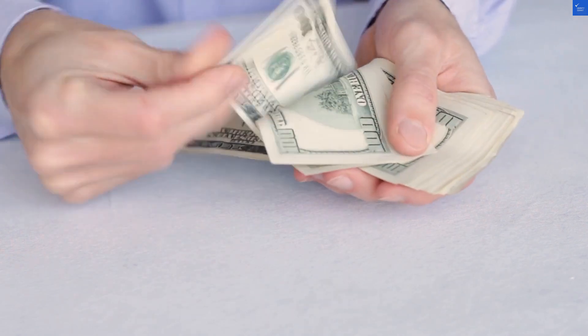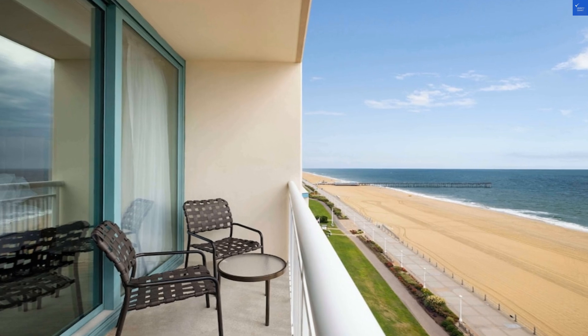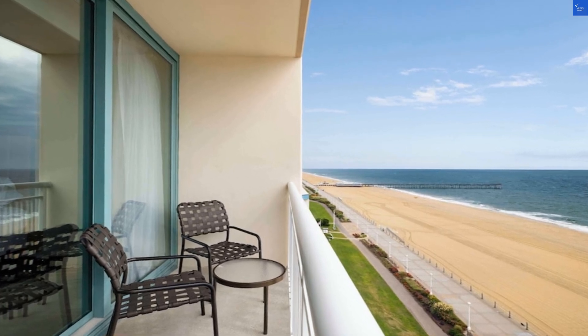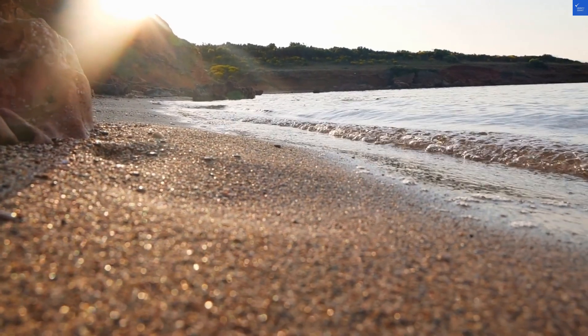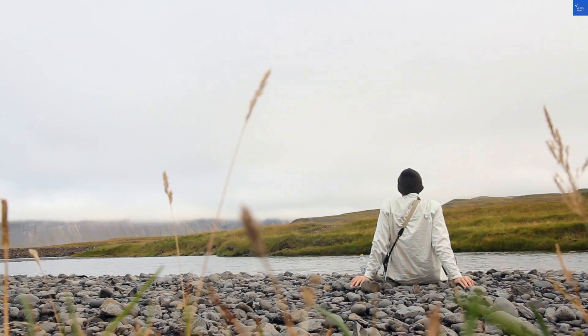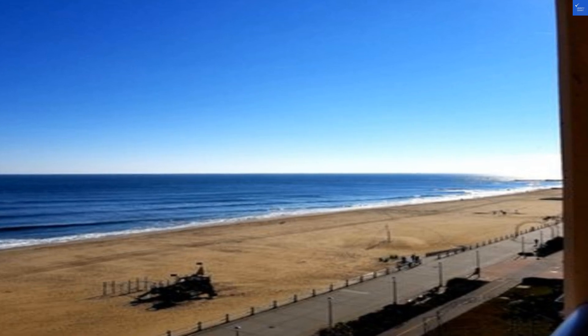Let's talk amenities. There's an indoor pool and dining options at the 11th St. Tap House, but if you're after gourmet dining, you might want to step out. Just across the street there's a convenience store, which is great for late-night snacks — because who doesn't crave a midnight snack attack by the ocean?